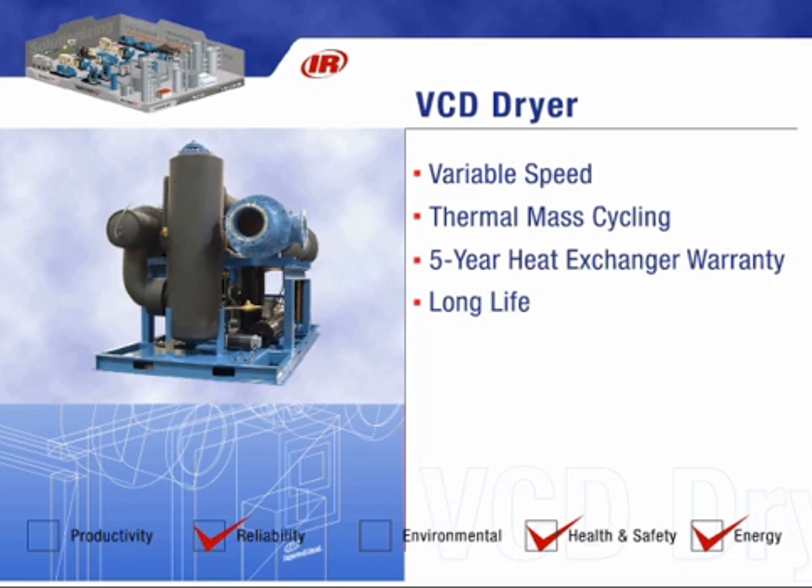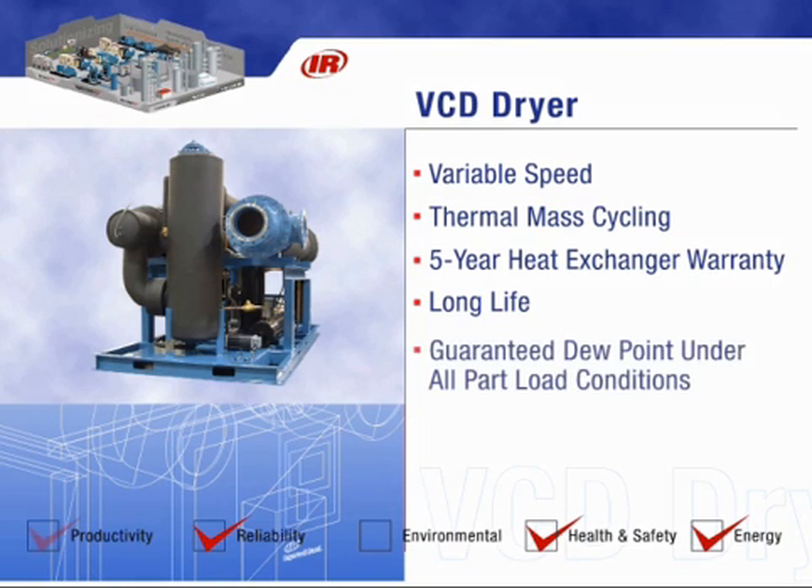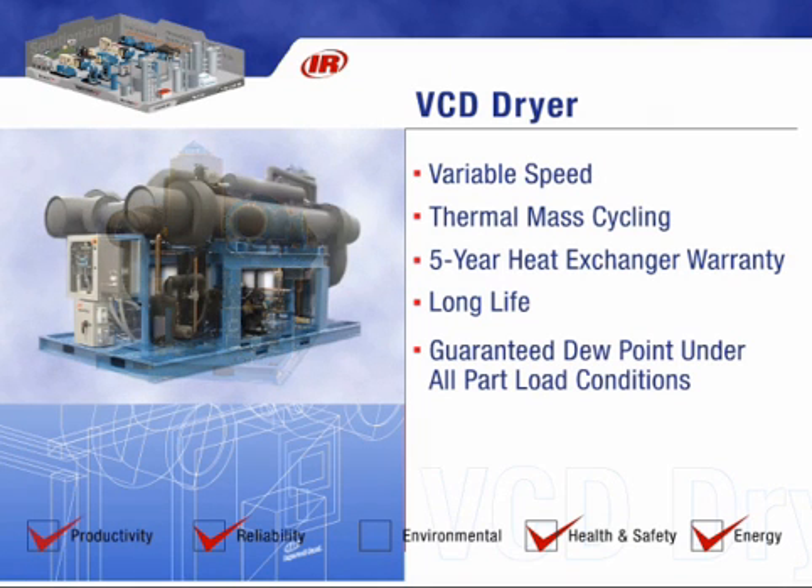The Ingersoll Rand VCD dryer also guarantees dew points under all part load conditions. Plus, it uses environmentally friendly R404A refrigerant.